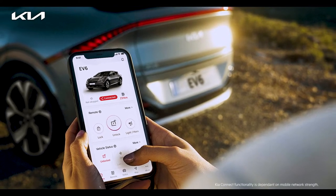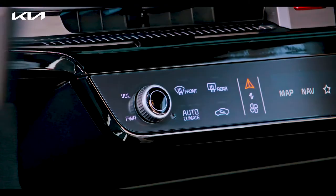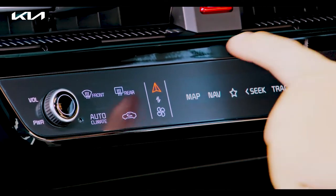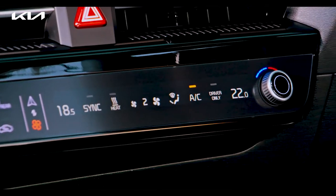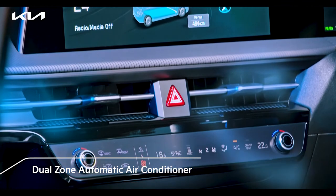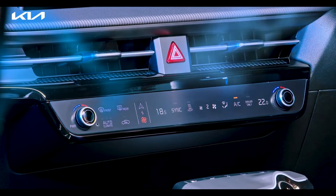Kia Connect is your personal access to the digital world, as it seamlessly integrates your smartphone, the car, and its infotainment system into a single unit, integrating infotainment and air conditioning control keys to improve the intuitiveness and luxury of the cockpit design. The dual zone AC is quick to respond to different temperature requirements and lets passengers enjoy complete relaxation.